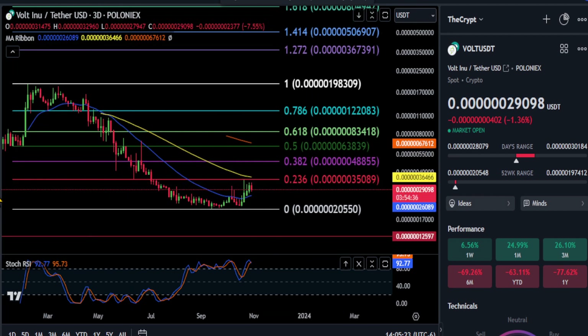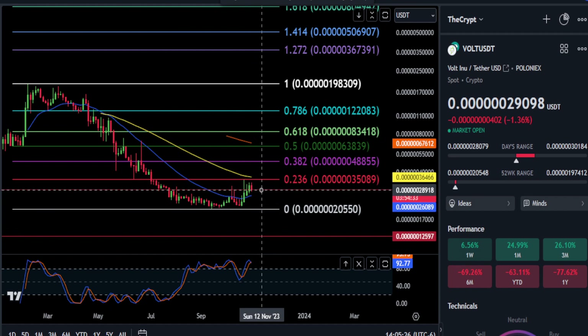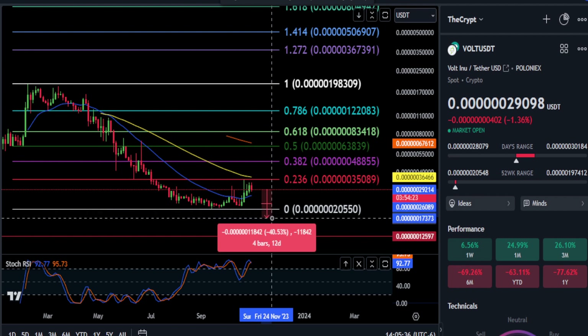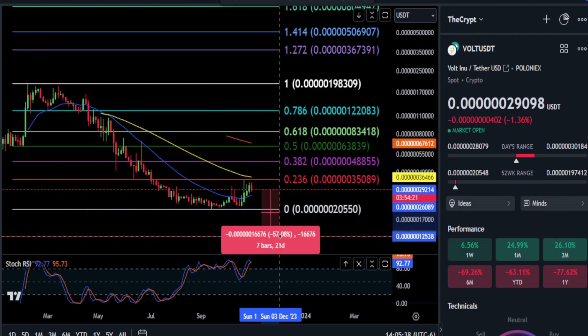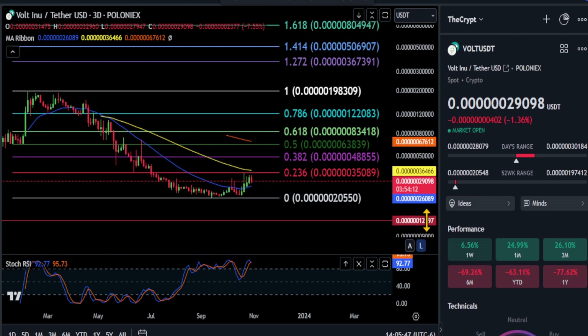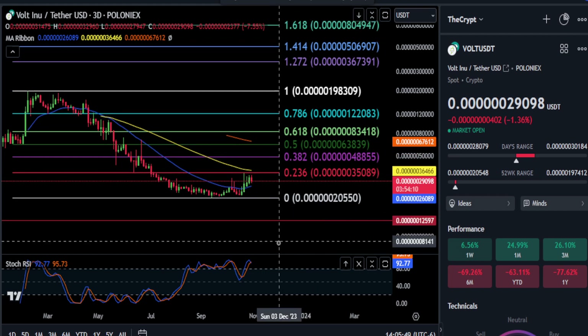If for some reason we do not get any higher than we are now off of this support at $1618 and we take that out, we're probably going to end up dropping 30% back down here to the bottom at $20. And then if the bottom does not hold once again, you're looking at about a 57% drop down to our first support down here at that $125 level here on Volt Enu.